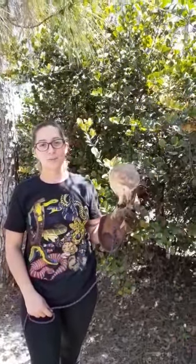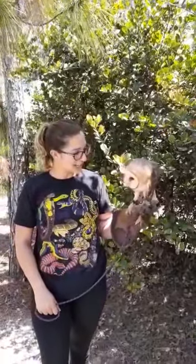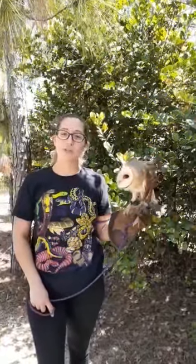Hi everyone, my name is Lisa. I am one of the zookeepers and tour guides here at McCarthy's Wildlife Sanctuary. I want to introduce you to Aurora. She's one of our rehab animals — we got her in when she was just an orphan.